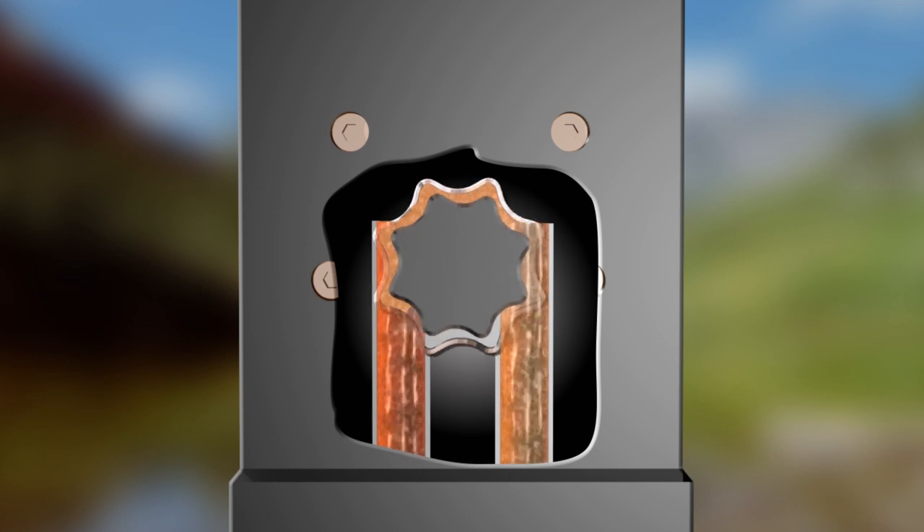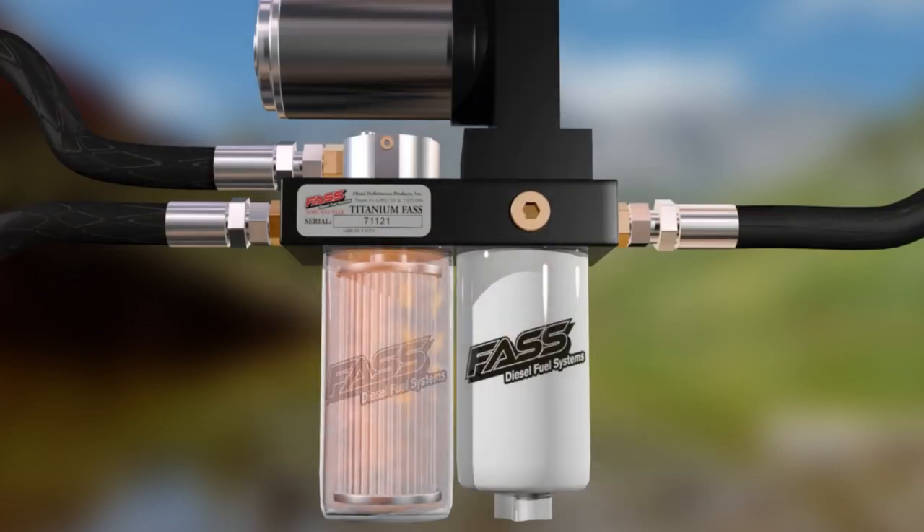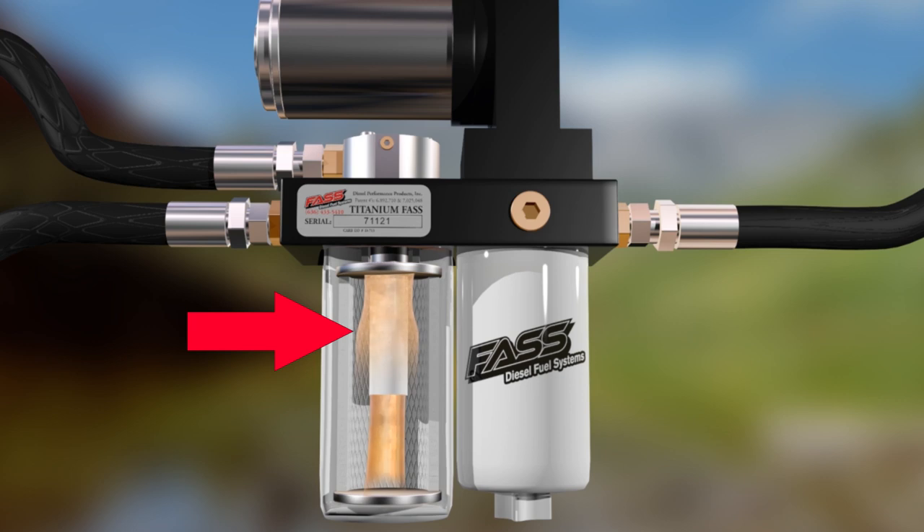The fuel enters under a vacuum and exits under pressure, beginning the Fast process far ahead of conventional fuel systems. Fuel enters Fast where dirt and debris collect, while air and vapor are returned back to the fuel tank.